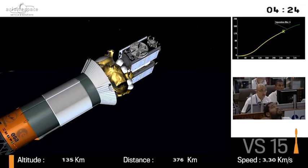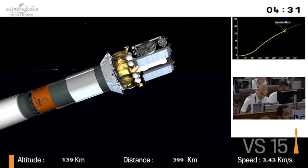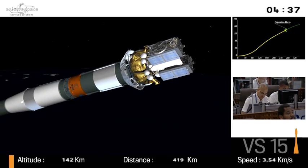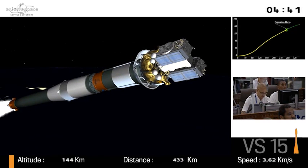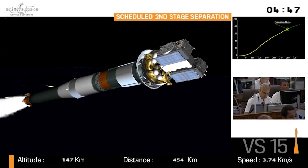We can now get rid of it because we are high enough in the atmosphere — the atmosphere is very thin, so there is no heating or friction. We don't need it to protect the satellites, and by jettisoning it we have less weight and the launcher operates better. We can also get rid of the second stage, which is coming up — the extinction of the second stage coming up in about three seconds.